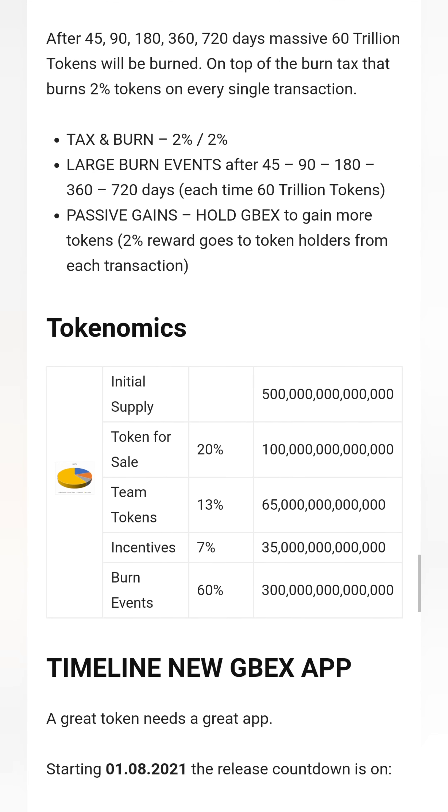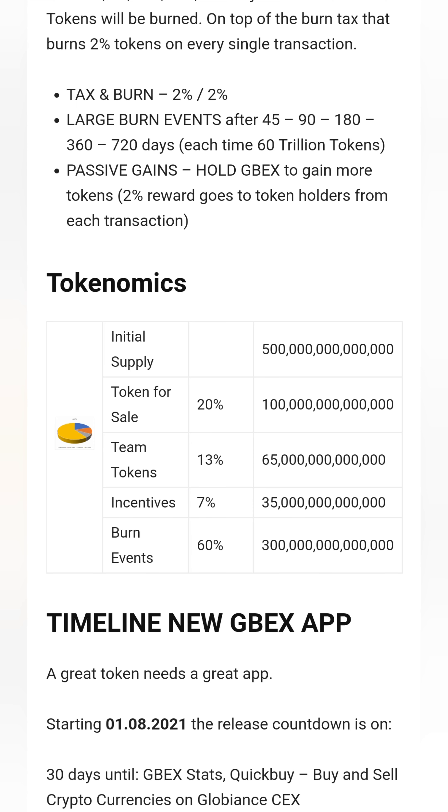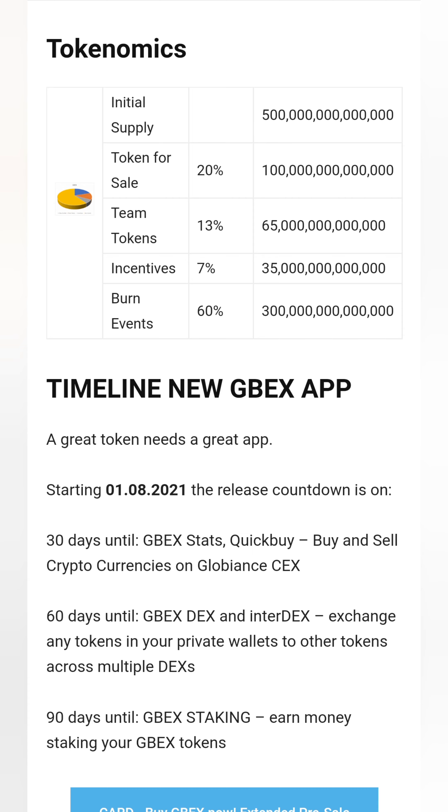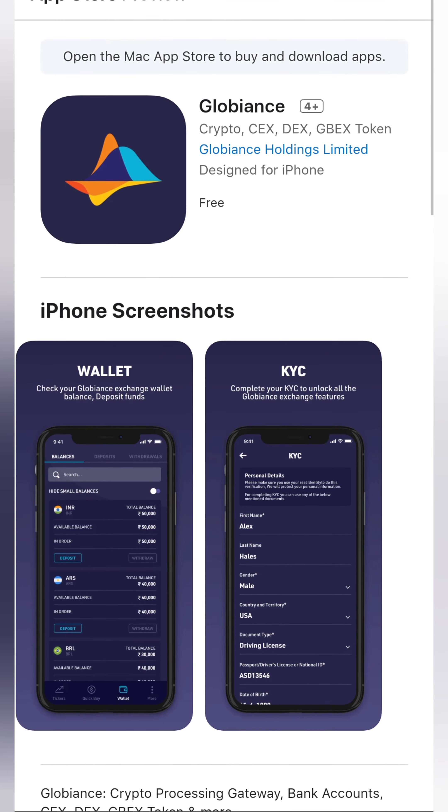A massive 60 trillion tokens will be burned — and that's on top of all the taxes collected. The token supply is quite high, but they're burning a whole heap. To me, it seems that the price will go up as the burns happen.